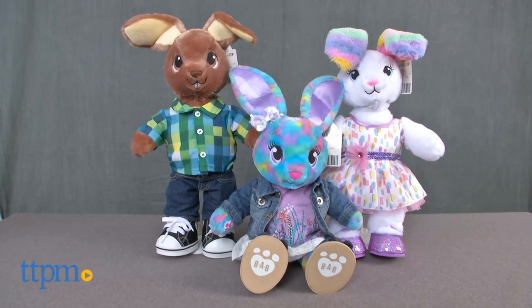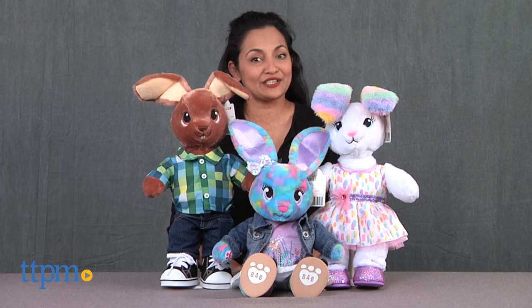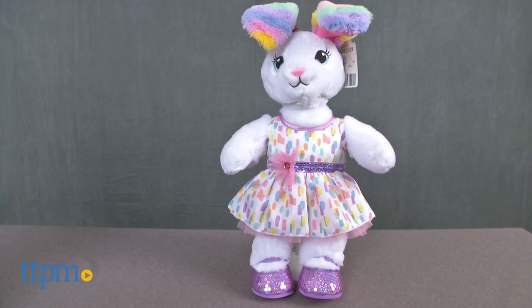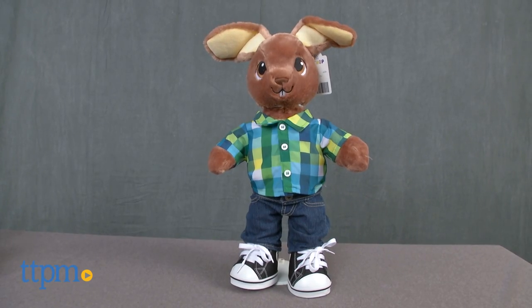Right in time for spring, someone is hop hop hopping along! Hi everyone, this is Maria with TTPM. Here we have the Build-A-Bear Workshop Bunnies. Each of these are sold separately. We have Sweet Stripes Bunny, JJ Rabbit, and Color Burst Bunny.